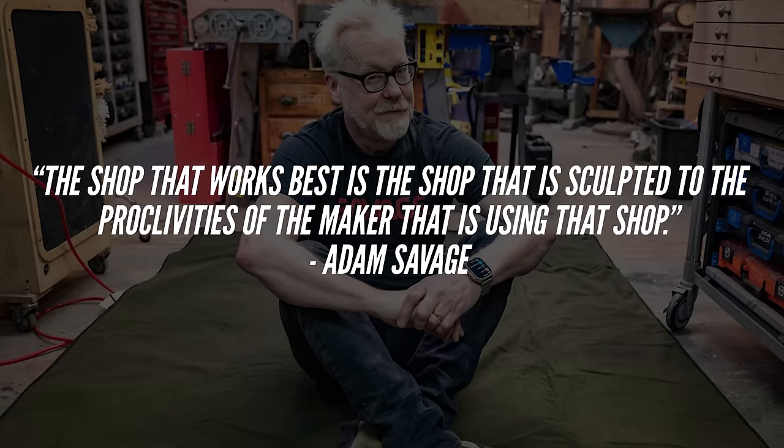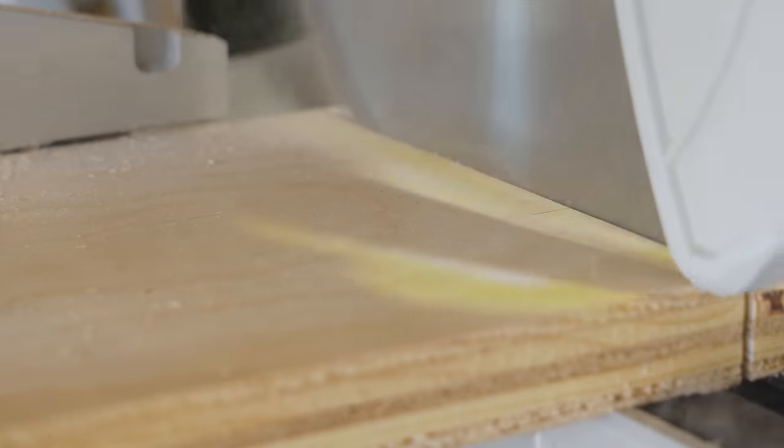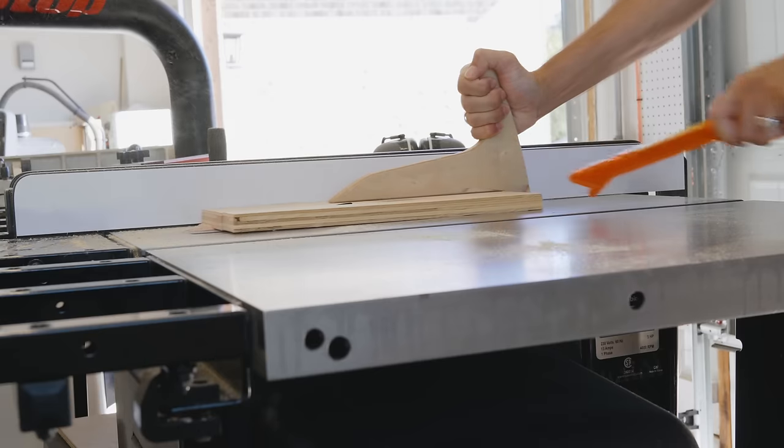Adam has this great quote: 'The shop that works best is the shop that is sculpted to the proclivities of the maker that is using that shop.' Proclivities — when was the last time you used that $15 word?